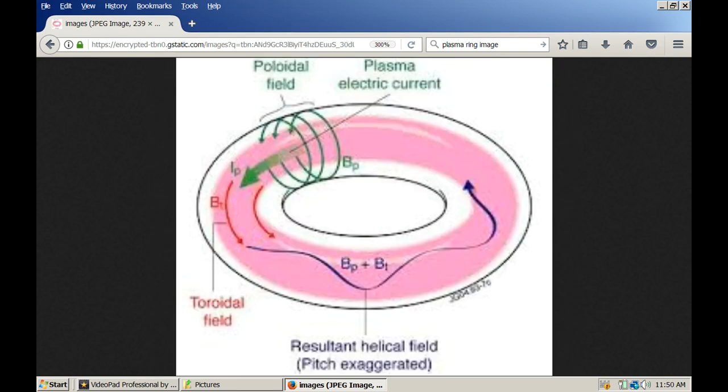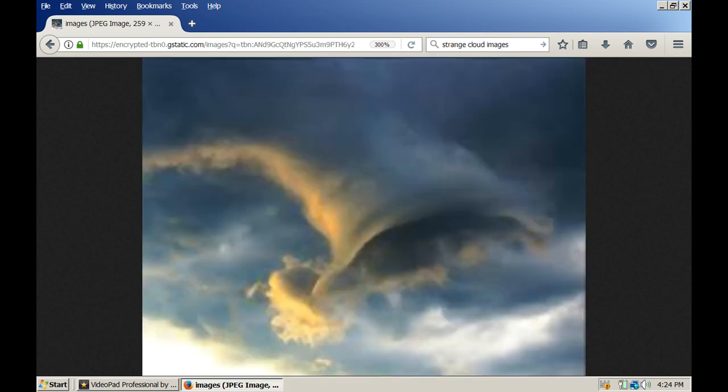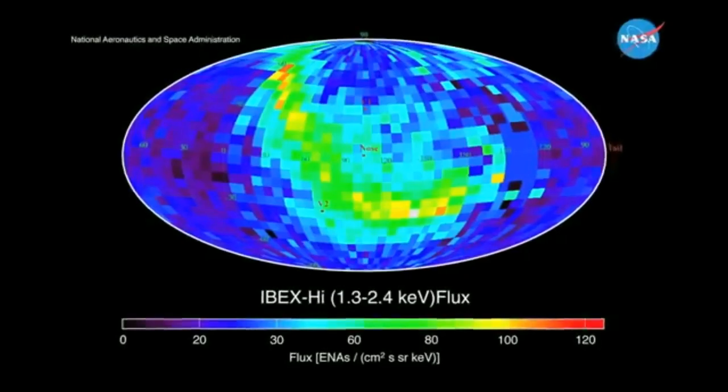This diagram shows you how the electric current flows inside of the plasma ring. Here's a picture of a plasma tube in the atmosphere opening up into a larger plasma ring at the end of it. If you look closely you can see plasma balls around the ring at the bottom.